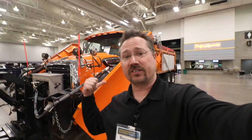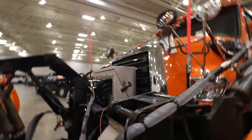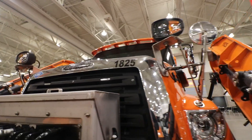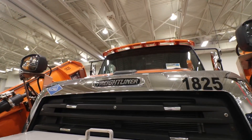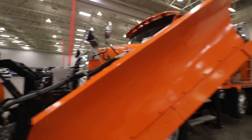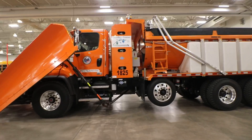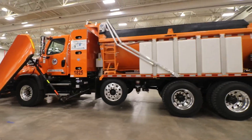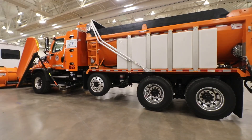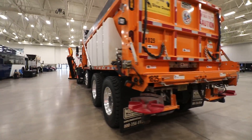Look at the size of this vehicle — this plow is absolutely ginormous. It's just a monster. Now, I know a lot of times we're talking about electric vehicles, and compressed natural gas isn't my favorite in that it's still a fossil fuel, but it's definitely a major reduction in emissions compared to gasoline or diesel.